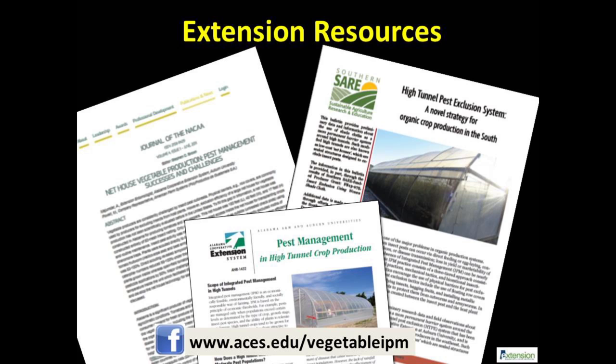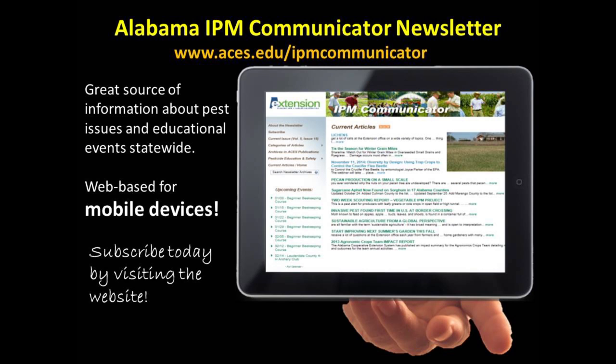Full research data and information summarized in this video can be found in several journal articles and extension bulletins. You can also find additional insect pest pictures and videos on our Facebook. Always contact your extension agent for a detailed discussion on pest exclusion technology before using it full-scale, as there may be other IPM options best suited to your farm.